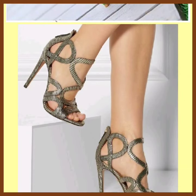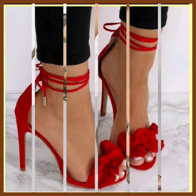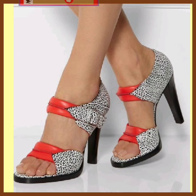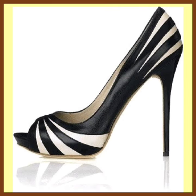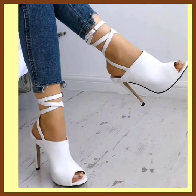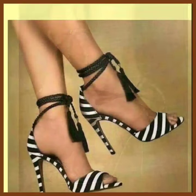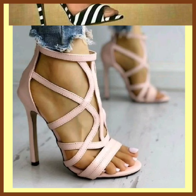Hey guys, assalamu alaikum, how are you? I hope you will be fine. I am here with my new video, and this video is about some pencil heels in different lengths. As you see, the previous one is a small pencil heel and this is a little bit bigger, and these different types of designs and different lengths of heel you will see in this video.